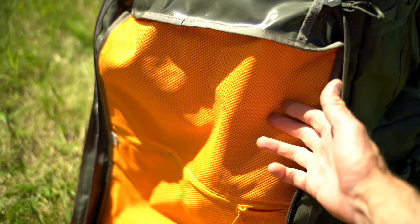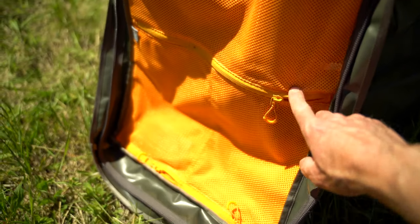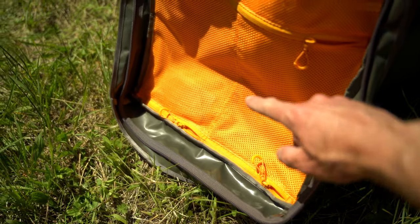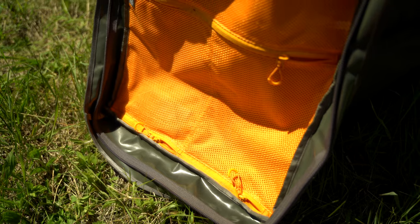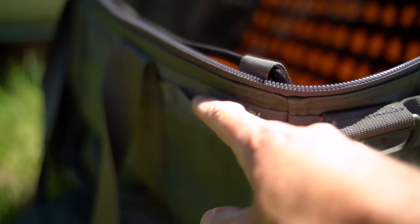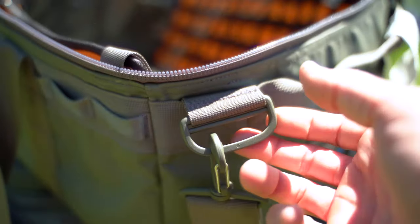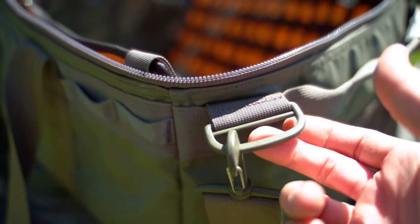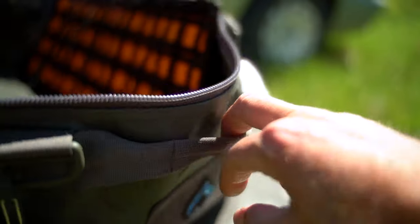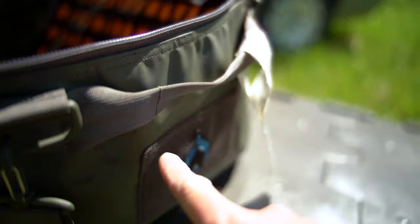The inside of the lid is also covered with see-through mesh zippered pockets — a large one right here and two smaller ones down toward the end. Around the bag are daisy chains if you want to clip something onto them, and all four corners have d-rings for running a shoulder strap or securing them, and either end also has grab handles.